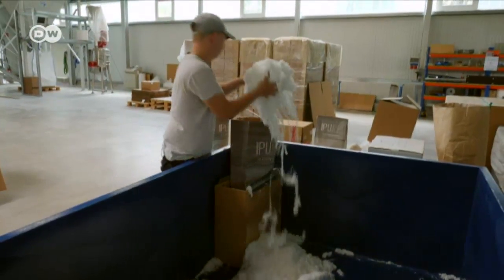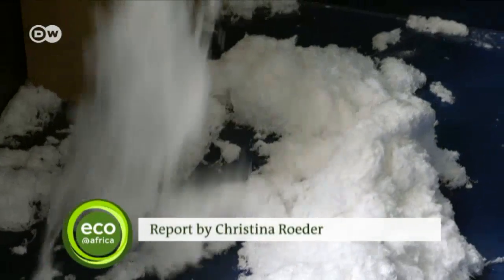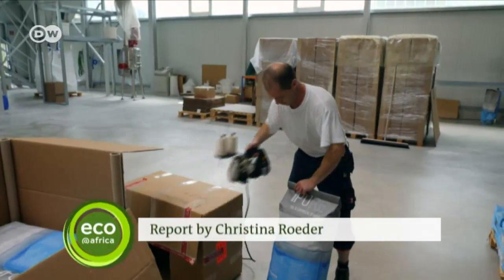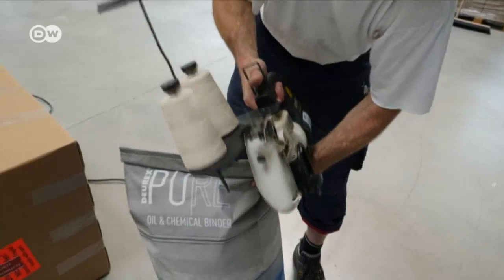An unintended production mistake has turned into a big boon for the environment. Deurex now exports its oil-absorbent wadding to 14 countries in all, among them Israel, Indonesia, and the United States.